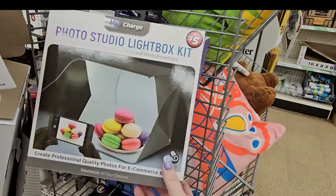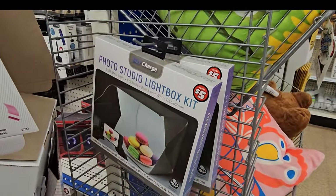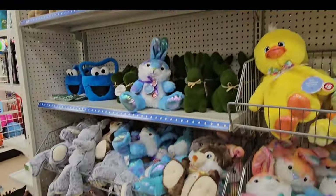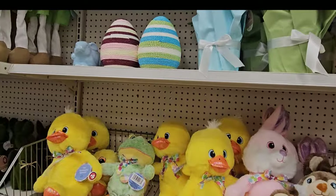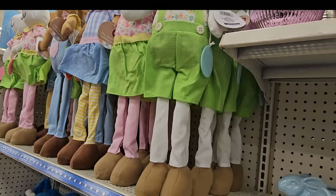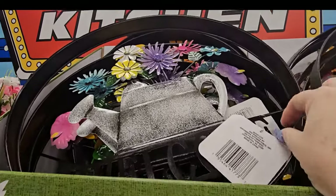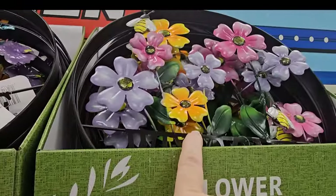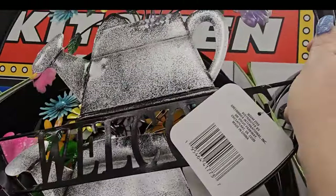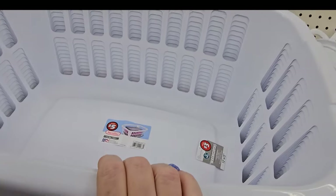The photo studio light boxes for $5 are back, so you can do your YouTube videos or sell your items and make pictures for online. We still have our healthy array of stuffed animals, peeps, bunnies, and duckies. I just love this froggy — is he not just adorable? And of course the 24-inch characters are all $5 a piece. They also have another flower welcome sign for $5 that's metal.